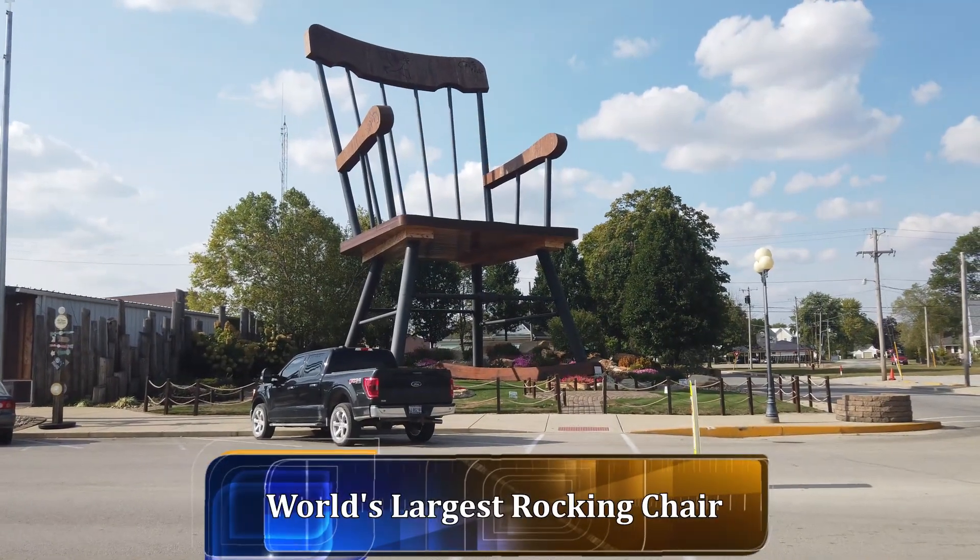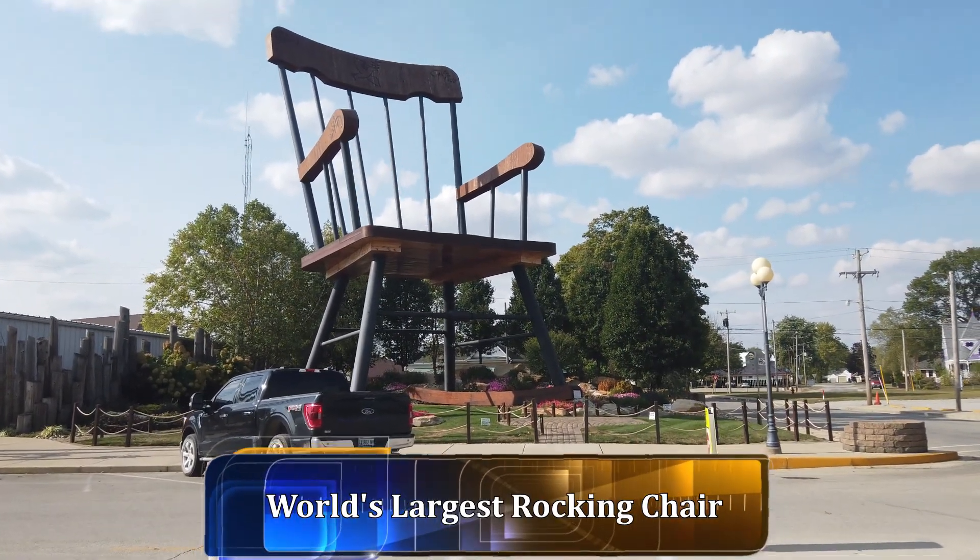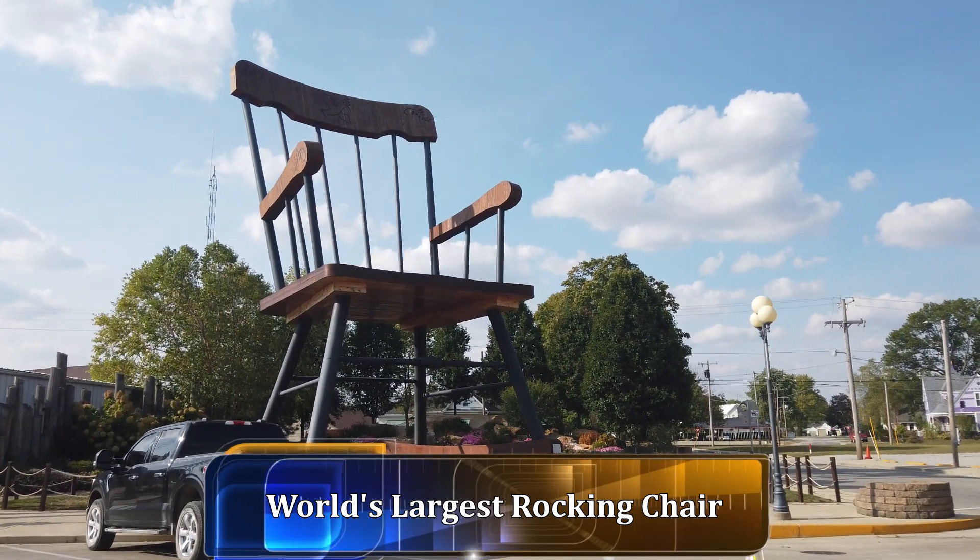Here's the world's largest rocking chair. This thing is extremely huge.